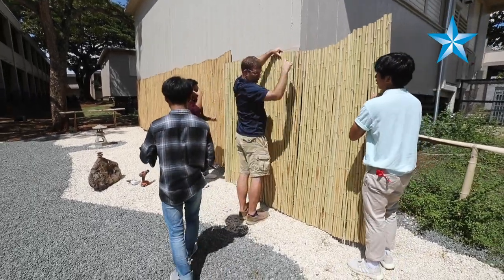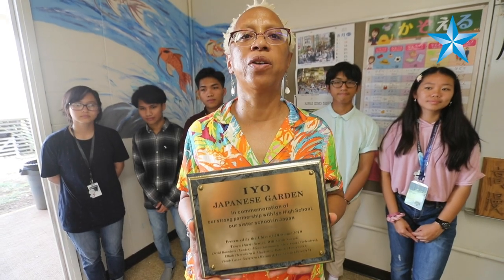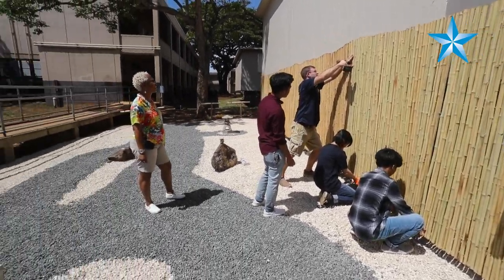I believe it is one of the first ones on Hawaii high school campuses. We're very proud of our accomplishment and we hope to have an opening ceremony soon after we've finished up the small little things.